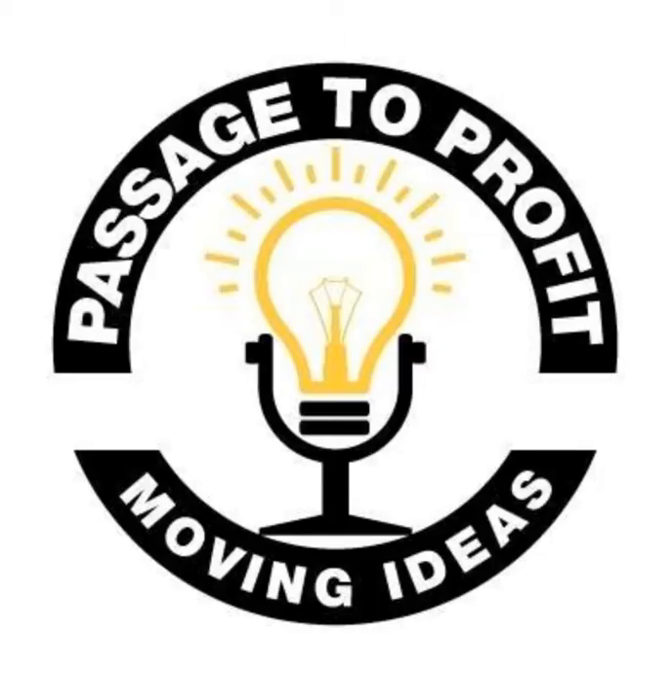I can't emphasize enough how important intellectual property is in that process. If you're working in China, it's inexpensive to file a patent in China. And even though China is not the best country for intellectual property enforcement, having a patent there gives you an extra layer of protection. You also need to have a good, solid agreement. But none of that beats having somebody that you trust. And that's why I send everybody to you guys first.